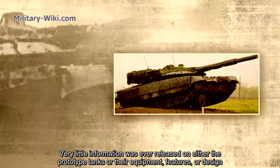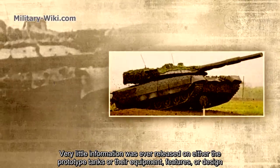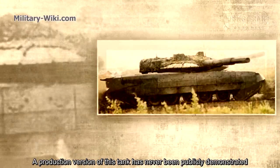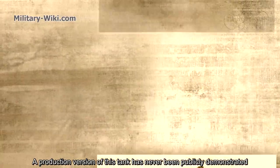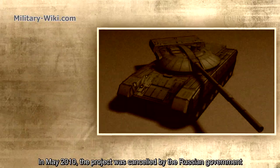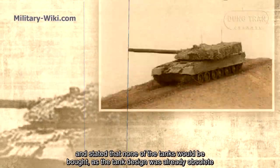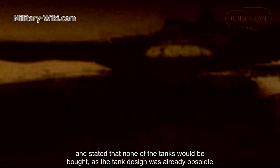Very little information was ever released on either the prototype tanks or their equipment, features, or design. A production version of these tanks has never been publicly demonstrated. In May 2010, the project was cancelled by the Russian government, which stated that none of the tanks would be bought as the tank design was already obsolete.